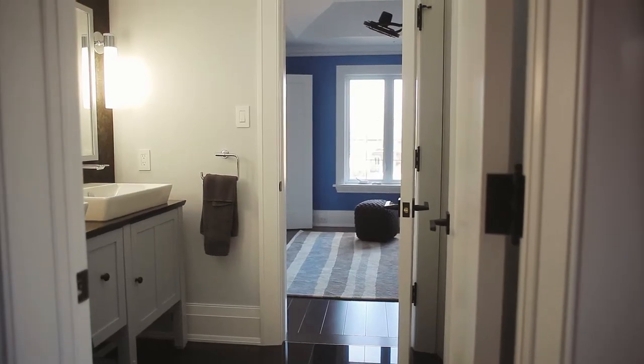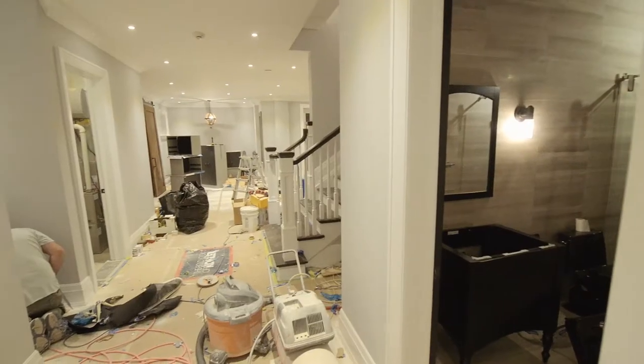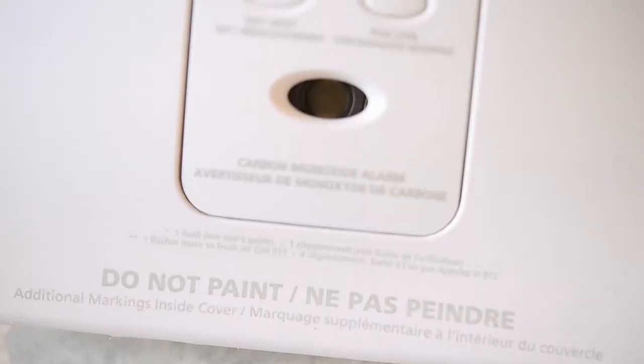What I did with this house is I placed two of them on the bedroom floor — really important. One on the end where the children's beds are, and another on the end where the master bed is. Then I placed another one on the main floor, and one last one in the basement. If any one of them goes off, they will all go off, notify the family, and the family will wake up and run out with their escape plan.